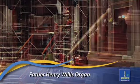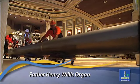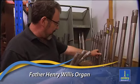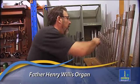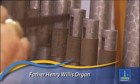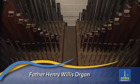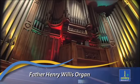At 120 years of age, the magnificent Father Henry Willis Organ is the oldest component of the building, and the spectacle of restoring over 4,700 of its pipes has captivated organ enthusiasts from all around the world. When City Hall reopens, there'll even be a viewing room overlooking the mechanics of the organ, which is sure to please the thousands of visitors who come to see the instrument every year.